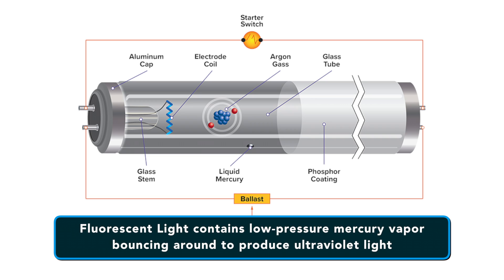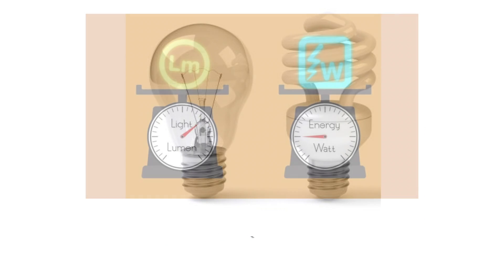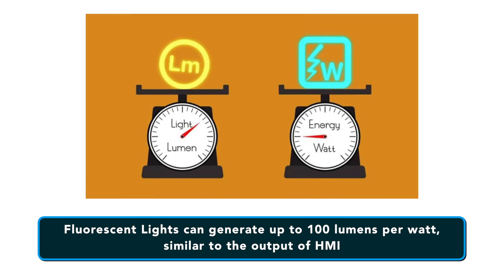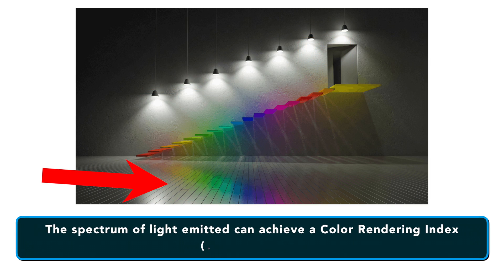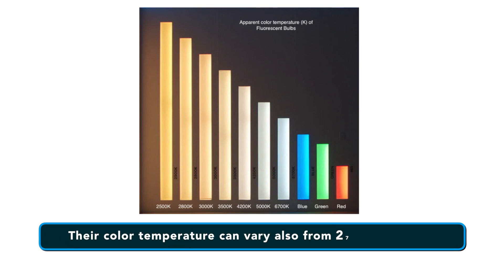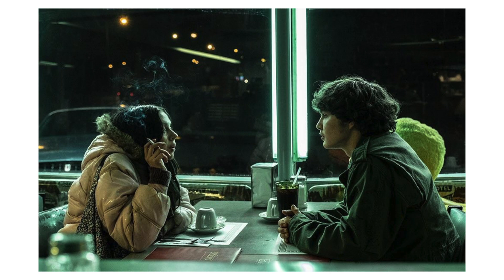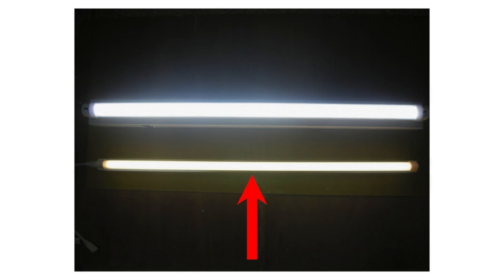Number three are fluorescent lights. A fluorescent light contains low-pressure mercury vapor bouncing around to produce ultraviolet light. Fluorescent lights are more efficient than incandescent lights and are capable of generating up to 100 lumens per watt, similar to the output of HMIs. The spectrum of light emitted can achieve a CRI up to 99. The color temperature of a fluorescent can vary from 2700 Kelvin to 6500 Kelvin. Fluorescent film lighting is achieved by layering multiple tubes next to each other, combining as many as you want for the desired brightness. You can choose your bulbs to be either warm or cool depending upon the scenario you're shooting.